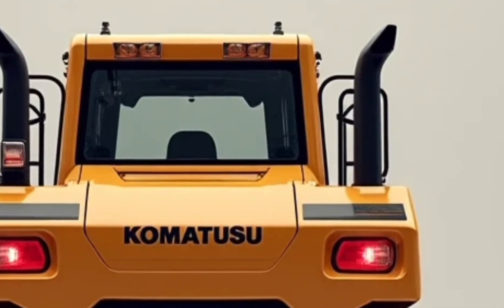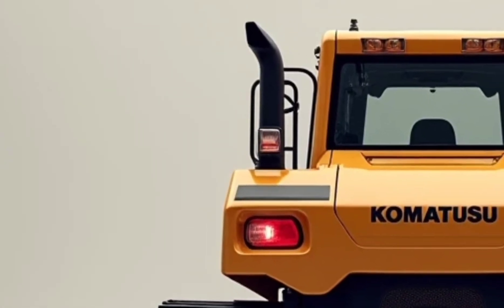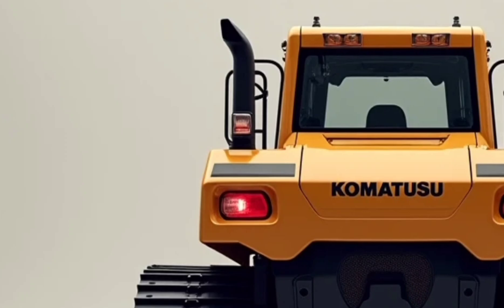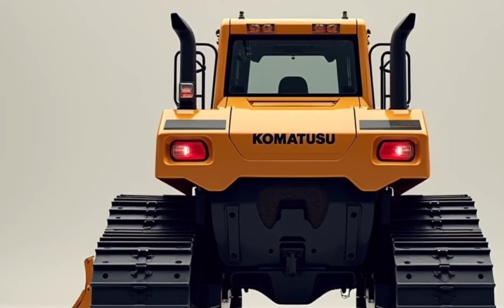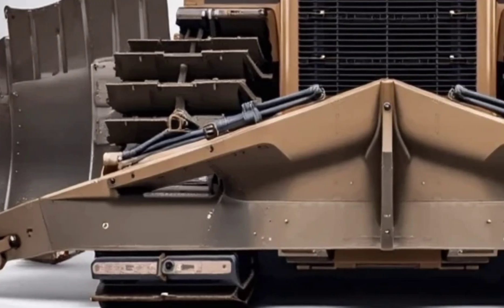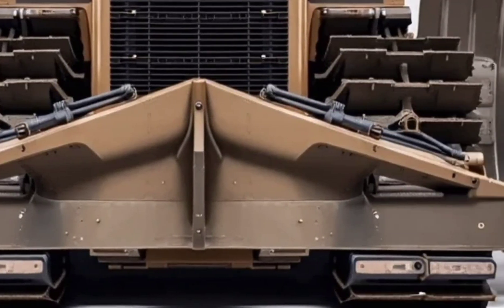Inside the cabin, it's all about operator comfort and tech, with a fully digital interface, adjustable control levers, and AI-assisted blade control — even long shifts feel effortless. The visibility is outstanding and the onboard systems offer real-time diagnostics, GPS guidance, and remote operation support.